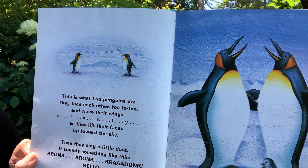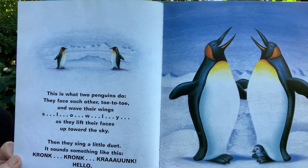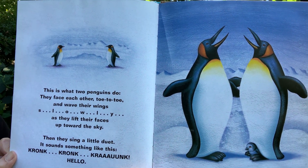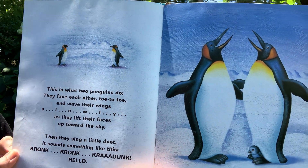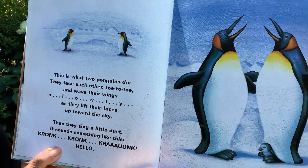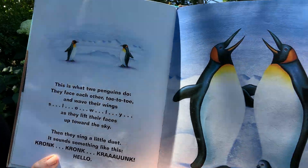This is what two penguins do. They face each other toe to toe and wave their wings slowly as they lift their faces up toward the sky. Then they sing a little duet. It sounds something like this — Gronk! Gronk! Ca-ronk! Hello!